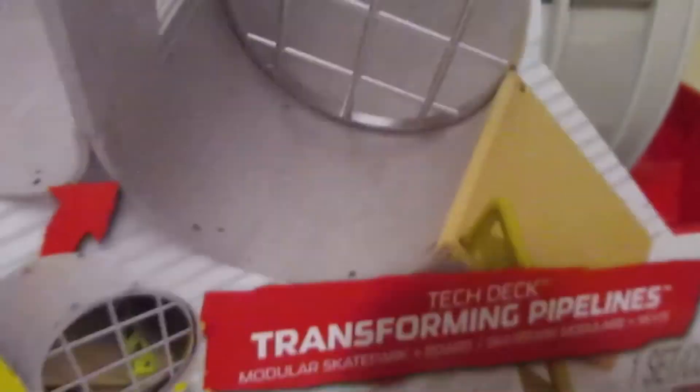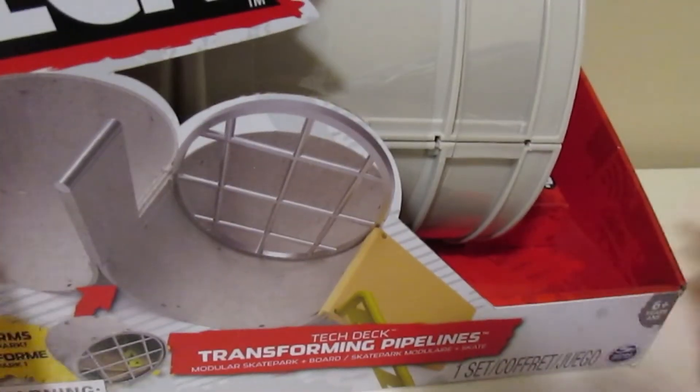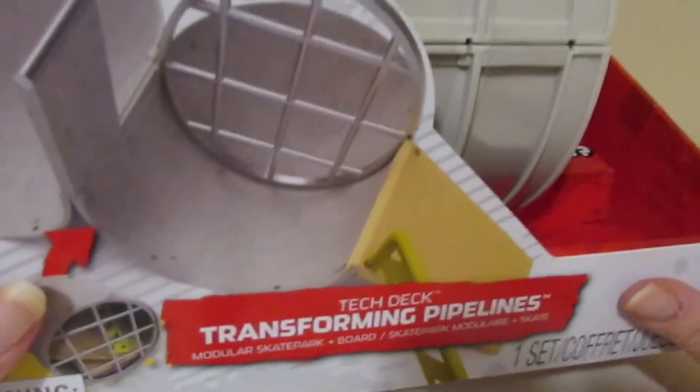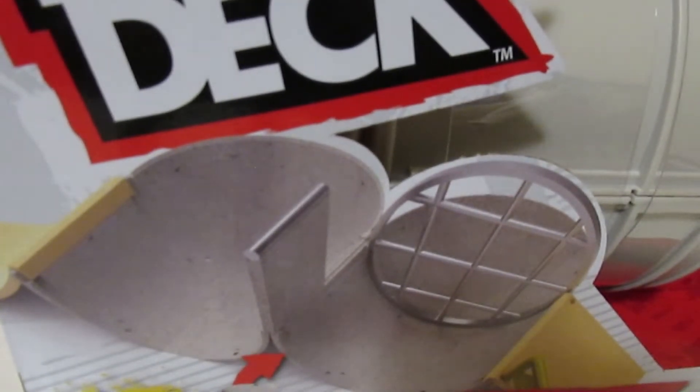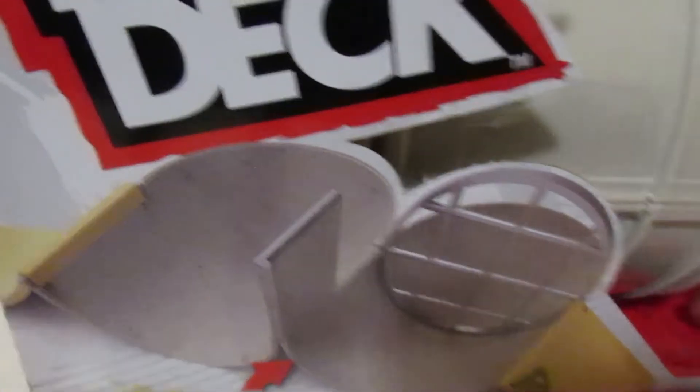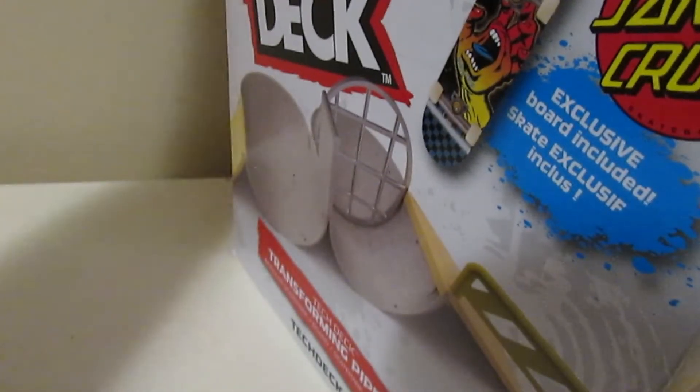Just so you guys know, I was actually the first ever to find this ramp. I know I should have made a video on it last week, but I was busy with my family and everything. Sorry about that. I'm going to unbox this now - make sure you guys leave a like down below if you like this video.